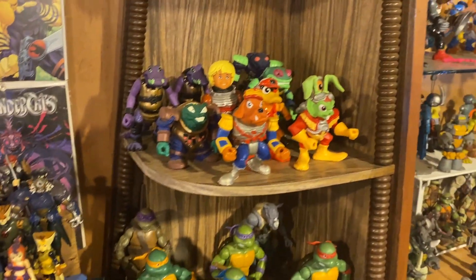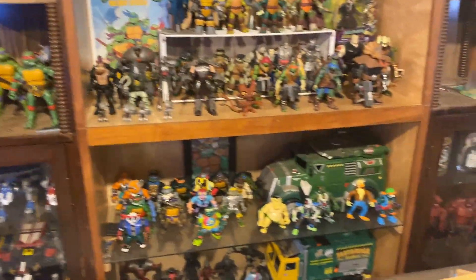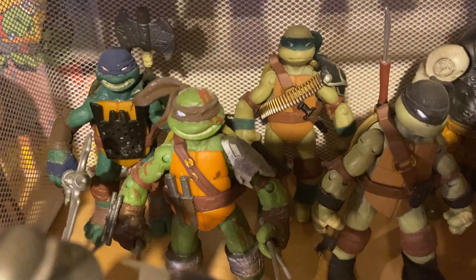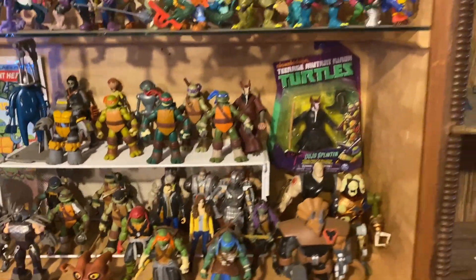I've got Bucky O'Hare, and I need to get all my vintage Turtle stuff organized — it goes all vintage and then modern stuff, which I actually kind of like. I did some custom Turtles too which I thought was cool. I want to do a whole bunch more custom figures, which is pretty much my jam.